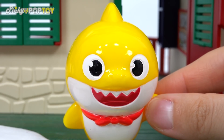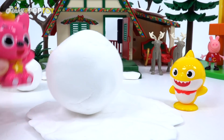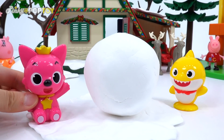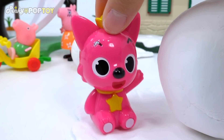It's so cold! It's so cold! Baby Shark! Look at this! What is this? I will make it for you!